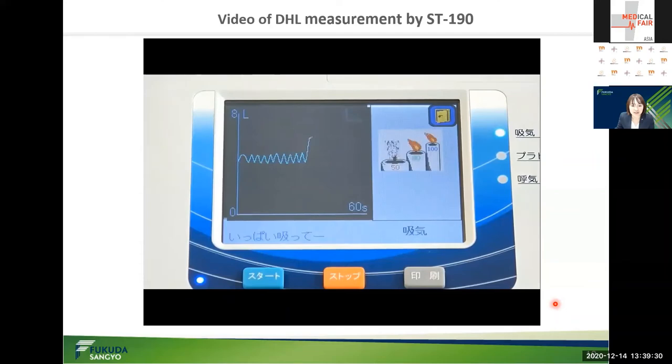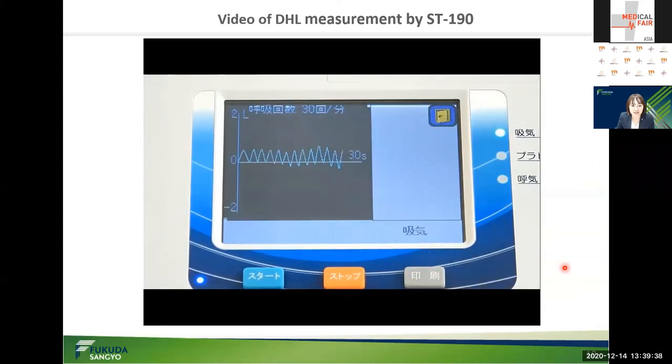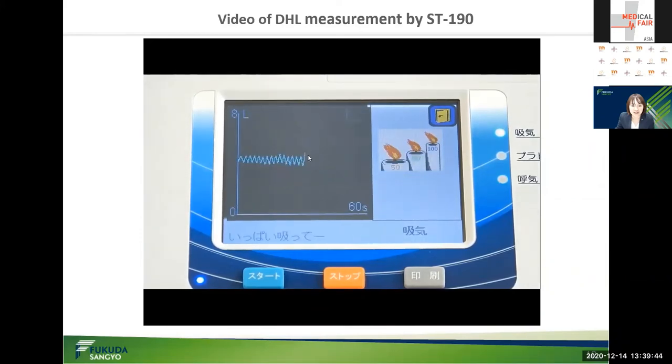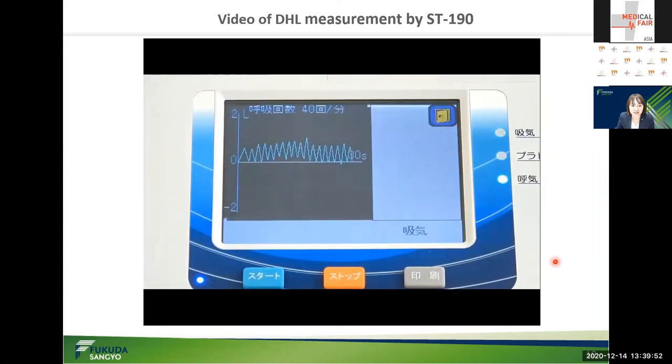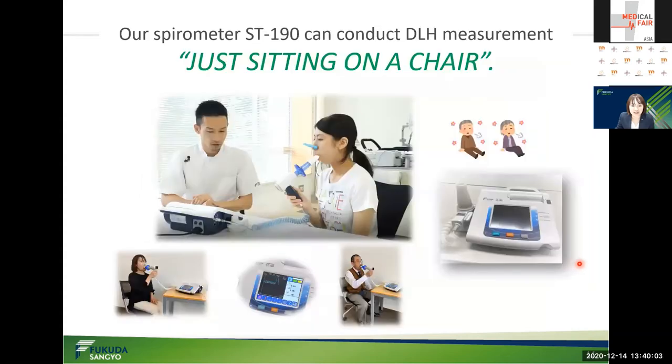Now measuring inspiratory capacity. Then this measurement is 30 times per minute. Now measuring inspiratory capacity. The final measurement is 40 times per minute. Now inhaling maximally. As you can see, our spirometer can measure DLH just sitting on a chair.